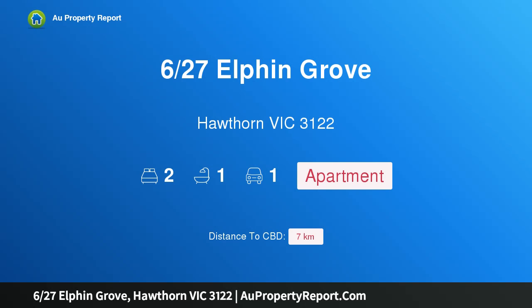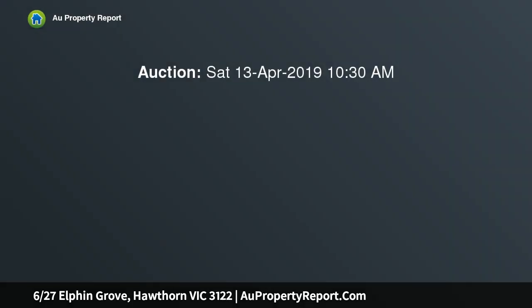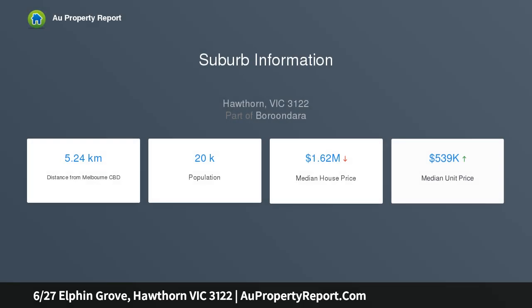I am glad to introduce property 627 Elfin Grove, Hawthorn, Victoria 3122. Inviting Hawthorn living in a perfect tree-lined pocket — superb size, terrific natural light, and a location just a short walk to the brilliant Glenferry Road shopping strip are the defining characteristics of this inviting two-bedroom apartment, set on the picturesque Elfin Grove.